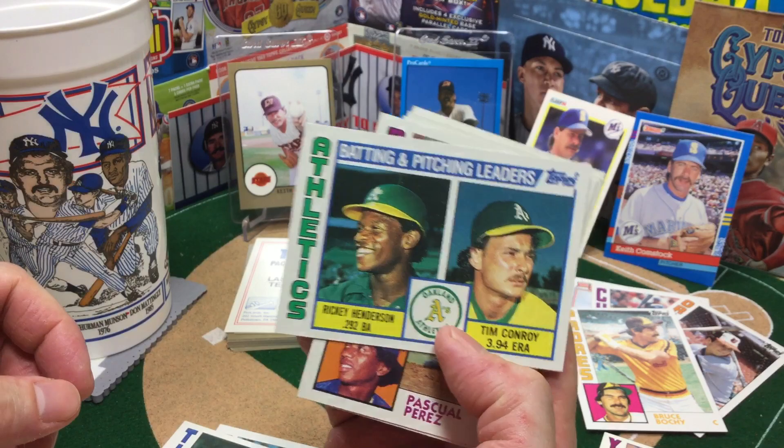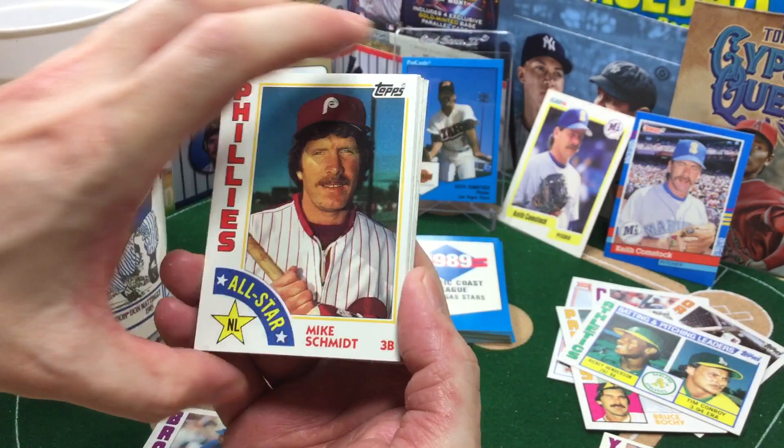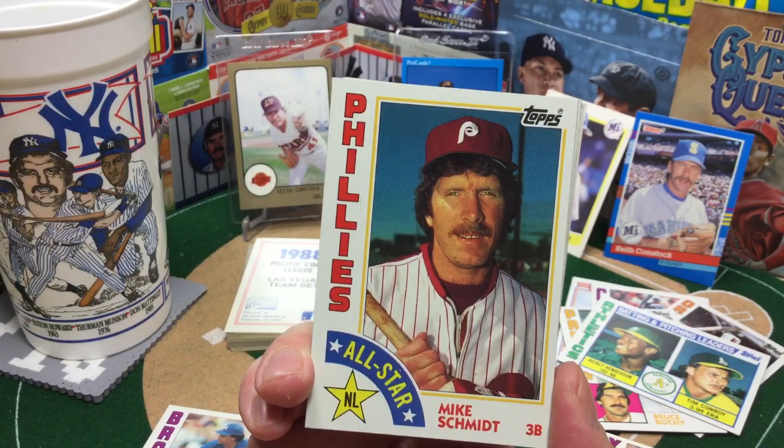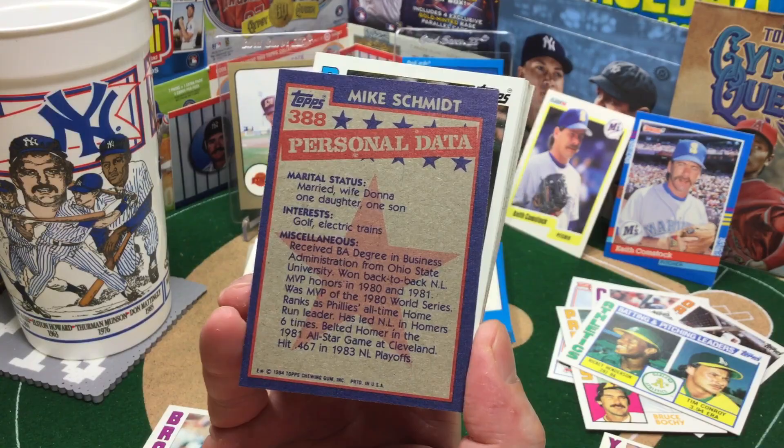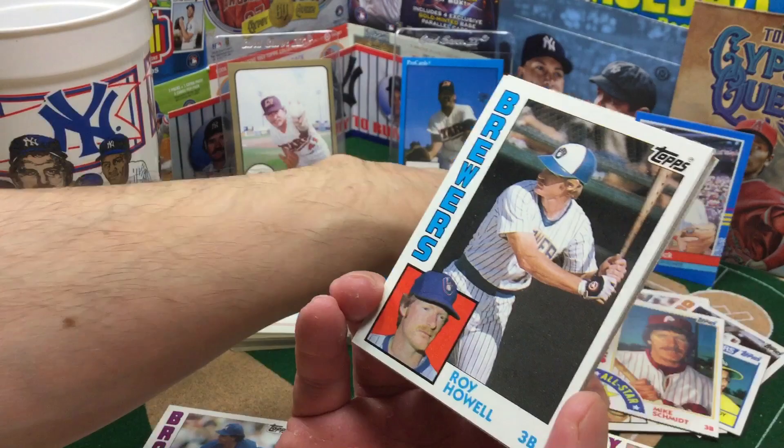And Mike Schmidt — wow, this thing actually looks really, really good. Let's take a look at the back. It looks super centered. Corners super sharp. It doesn't look as good on the back, but the front here — I'll take another look at it in a second.